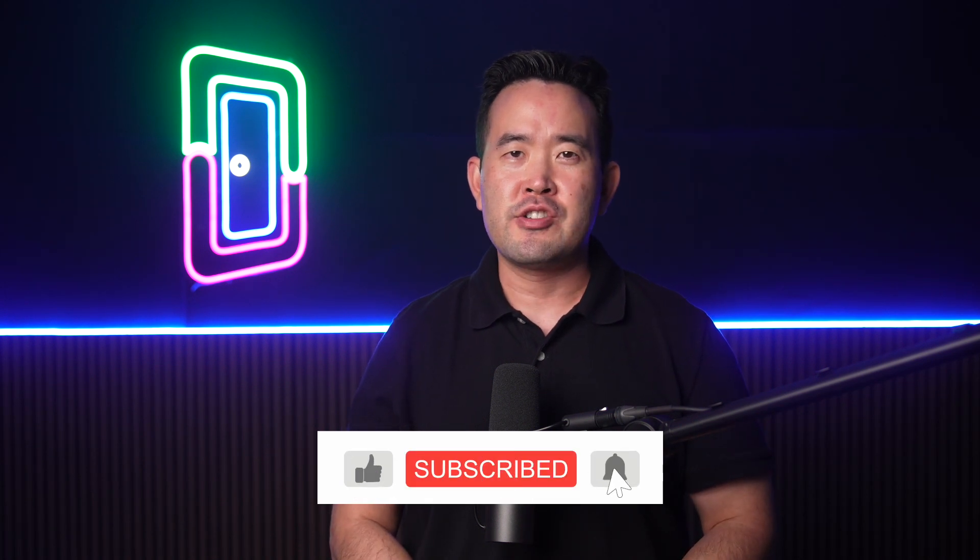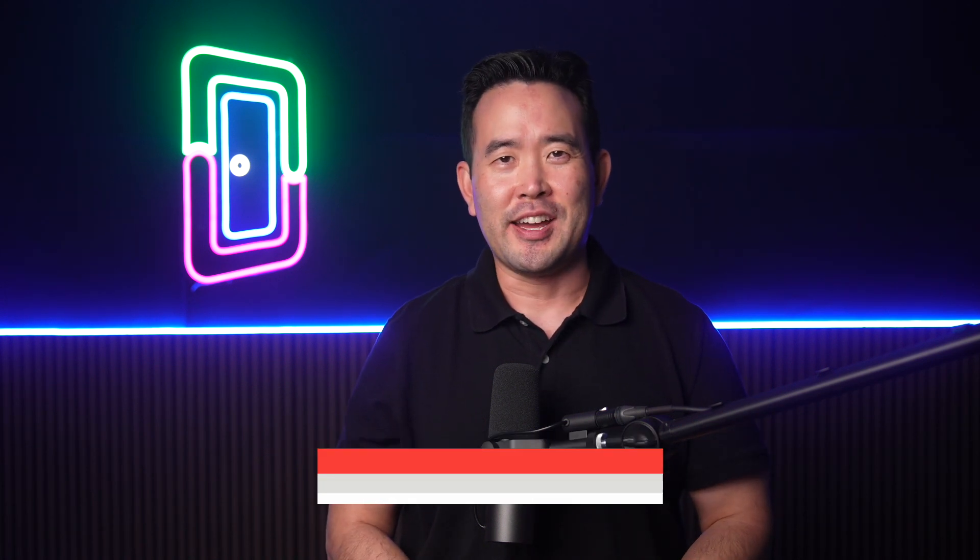That's it for this video. If you want more real estate content for your business, make sure you check out our YouTube channel for more DoorLoop videos, such as issuing a notice to tenants to remove pets, and everything you need to know about a certificate of title. Remember to like this video, share it, and of course, subscribe to our channel. Thanks for watching. See you next time.